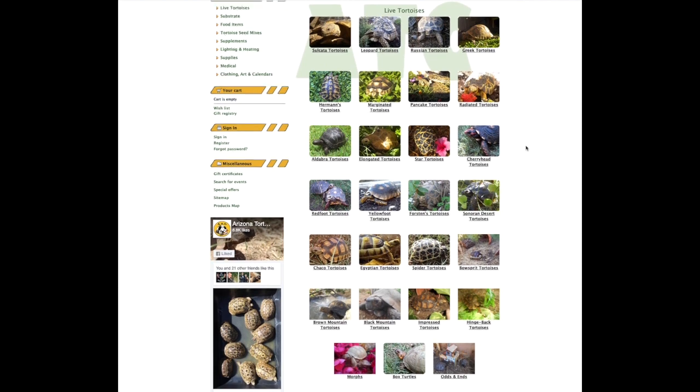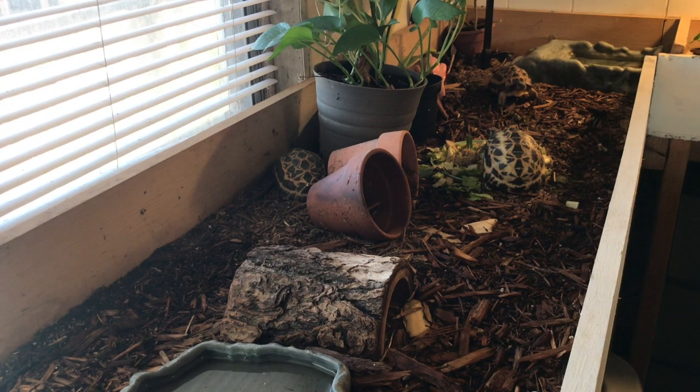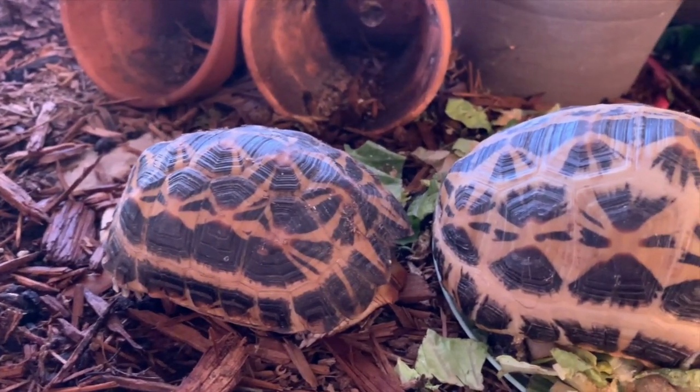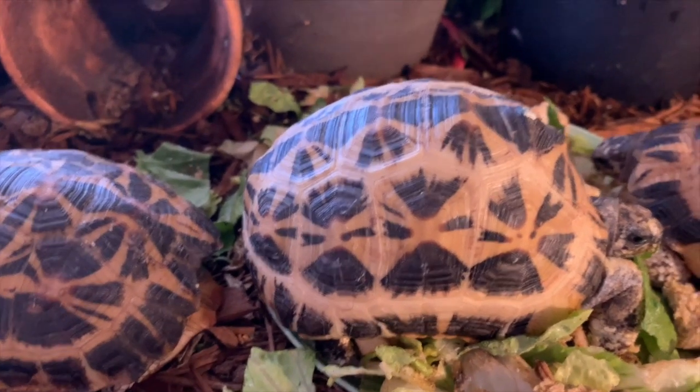I only keep a single male northern spider tortoise in my shelled herd. They are a very welcoming couple and were kind enough to let me come over and shoot some footage of their collection of spider tortoises. The name spider tortoise comes from the patterns of radiations emanating from each scute, which when looked at as a whole over the entire carapace or top of the shell, resemble a spider's web.